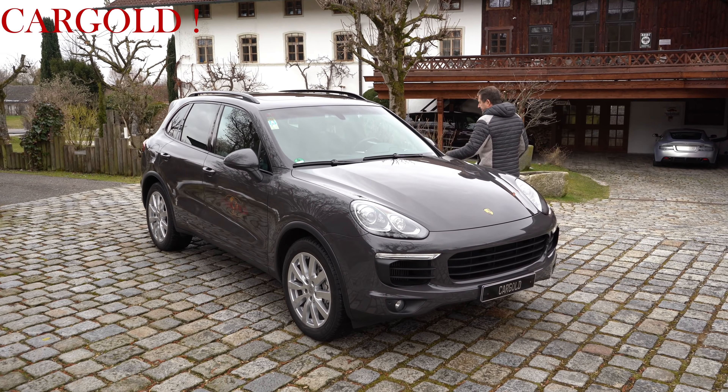Wie gesagt, ihr wisst ja, ich bin ein Fan von Autos. Und dass ich mich in ein schlechtes Auto nicht setze — gerade wenn es das eigene ist — könnt ihr euch ja vorstellen. Also derjenige, der das Auto kauft, der kann sich freuen. Der ist nämlich wirklich in einem Klasse-Zustand.